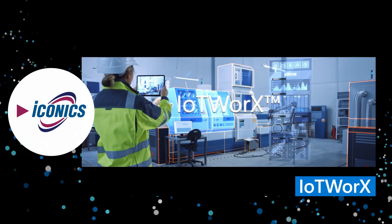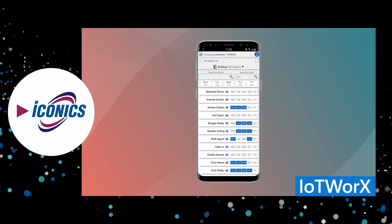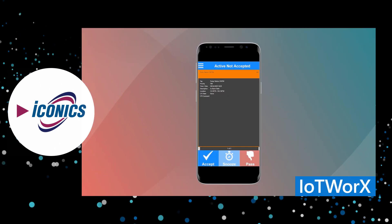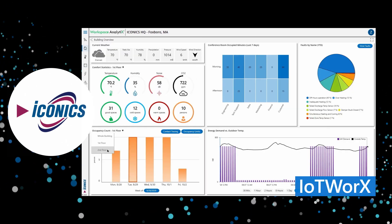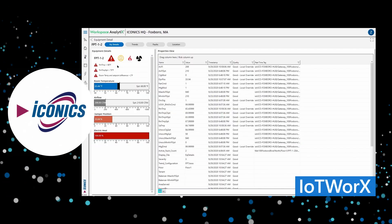IoT Works by ICONIX powers cloud-ready building management and industrial automation solutions to securely monitor and control assets at the edge. Swedish Medical Center in Seattle used ICONIX software to save $350,000 in energy usage costs across multiple buildings and meet new city sustainability mandates.